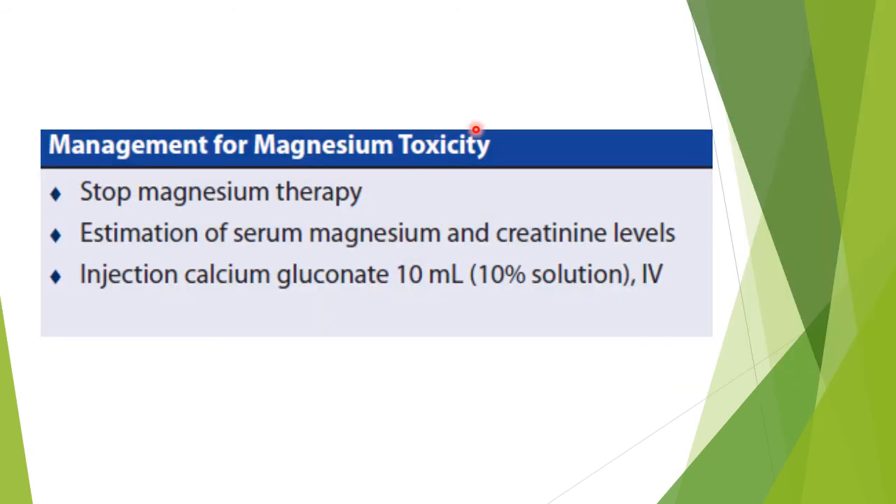If magnesium toxicity has occurred, stop the magnesium therapy, estimate serum magnesium and creatinine levels, and give calcium gluconate — 10 ml of 10% solution IV over 10 minutes.